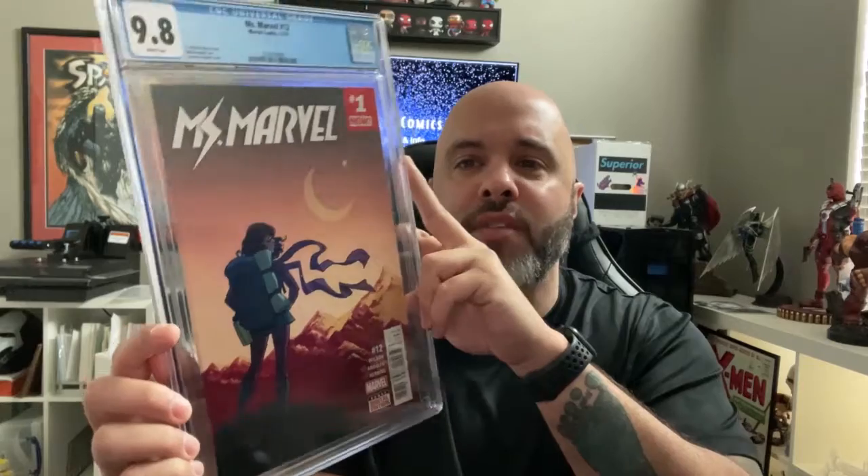A couple of CGC pickups — Miss Marvel number 12. This is the first appearance of the Red Dagger, who I think will be in one of the MCU movies or the TV show.